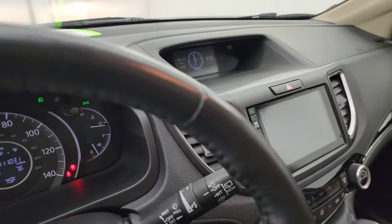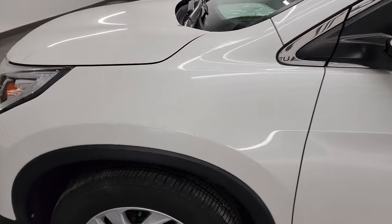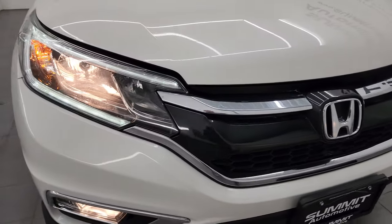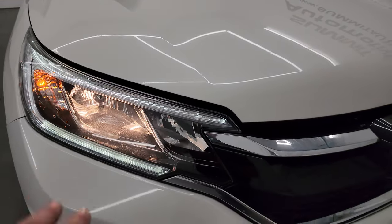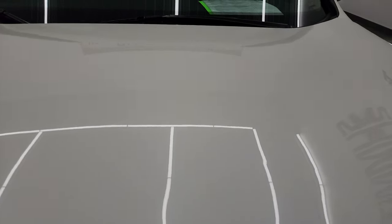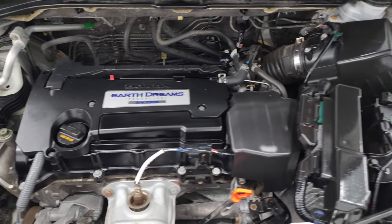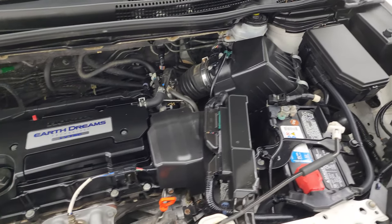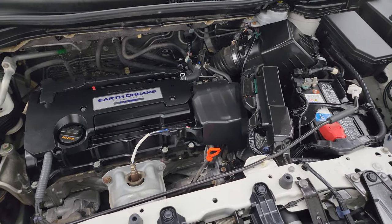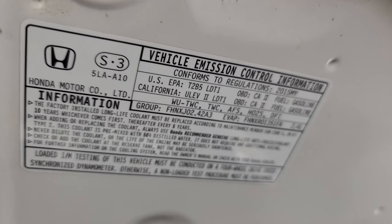I'd personally like to thank you for checking out the video today, and hopefully from this HD video you've been able to verify the quality, condition, options, and cleanliness of this CR-V. The LED running lights, halogen headlamps, and fog lights are all working very nicely. Under the hood we have the 2.4-liter dual-overhead cam four-cylinder engine — the engine bay is very clean and it runs very smooth. This vehicle has been fully safety inspected by our service shop, has a fresh oil and filter change, all fluids checked and topped off, and it is 100% ready to go. There is your emission sticker.